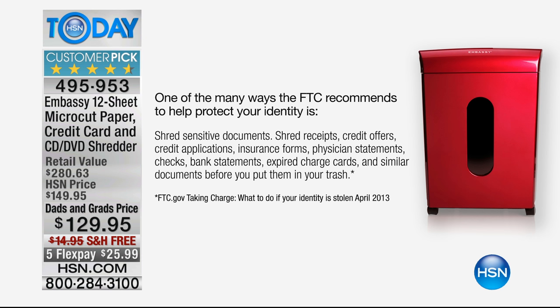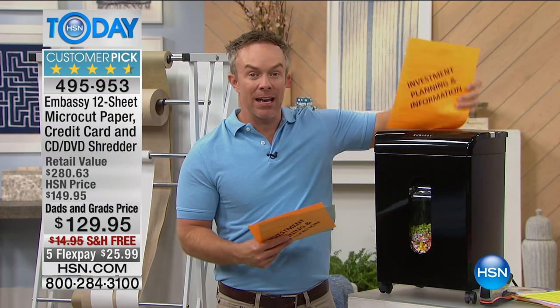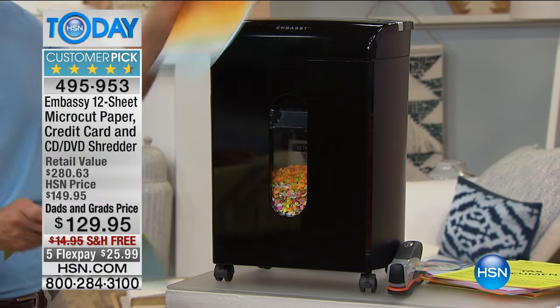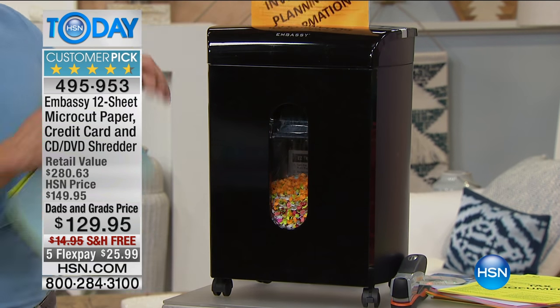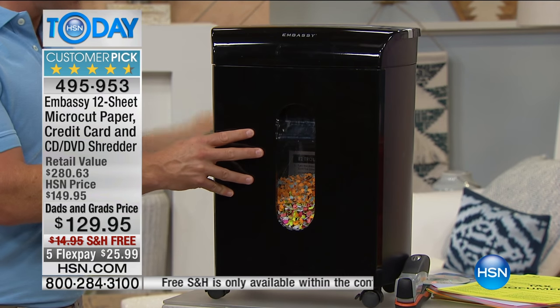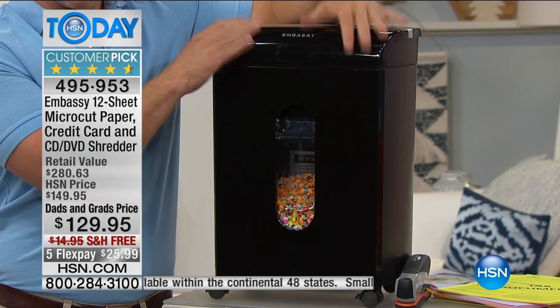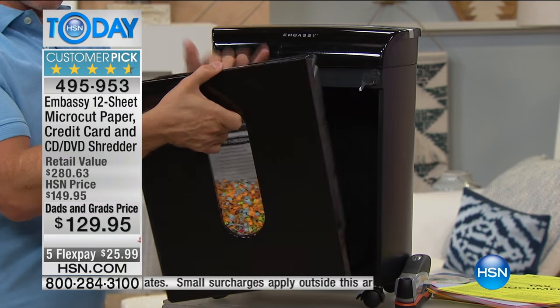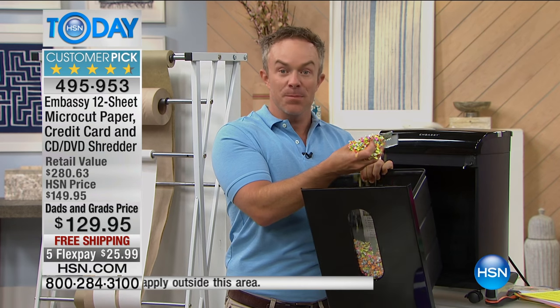When I first started selling Embassy here three years ago, the statistic was one in ten of us was a victim of identity theft. Currently it's gone up to one in seven, so you want to protect yourself. Embassy makes one in four shredders in the market. Twelve pages at a time this can go through — just load it up and forget it. Large peek-a-boo window, pass-throughs so you can roll it underneath a table. Pull out the bin, take it to the garbage can.